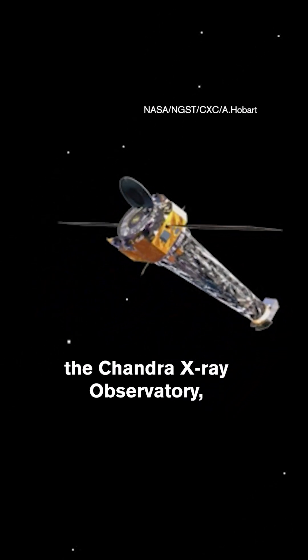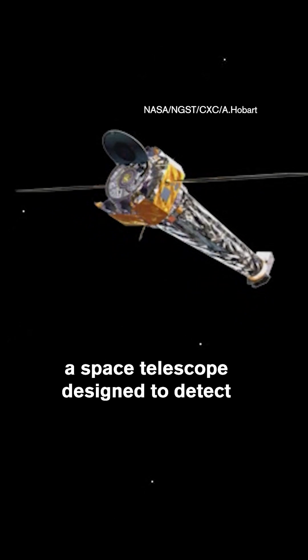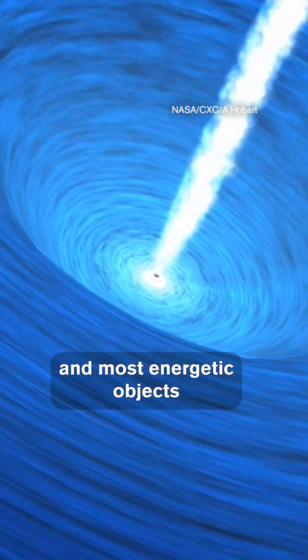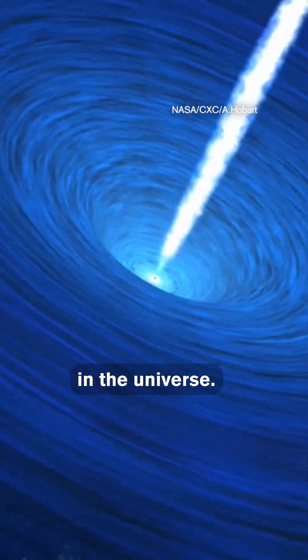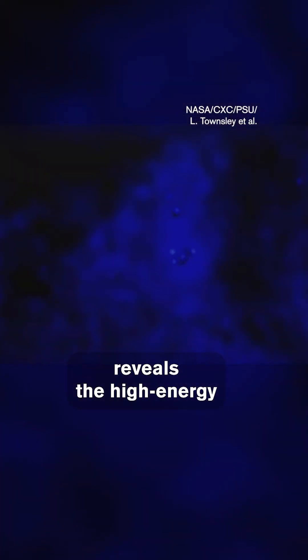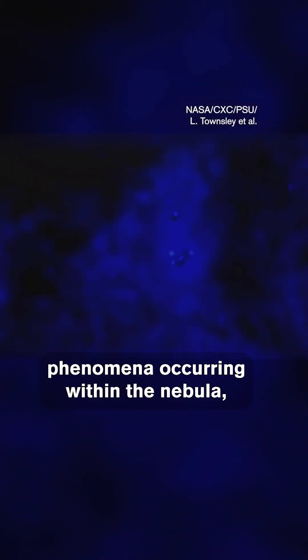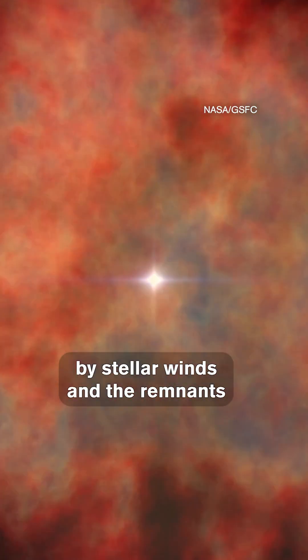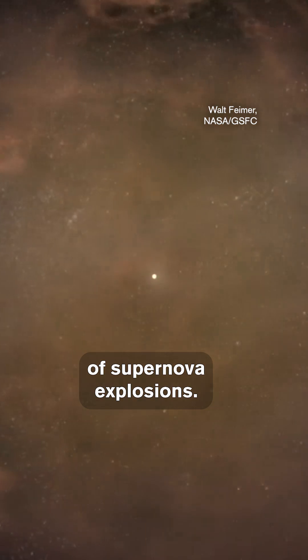Then there's the Chandra X-ray Observatory, a space telescope designed to detect X-ray emissions from the hottest and most energetic objects in the universe. Chandra reveals the high-energy phenomena occurring within the nebula, such as gas heated to millions of degrees by stellar winds and the remnants of supernova explosions.